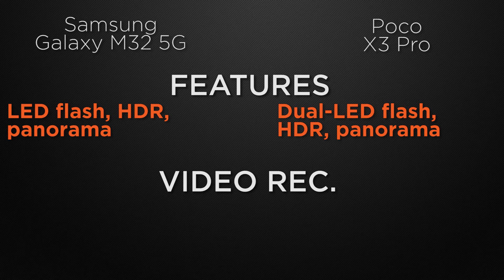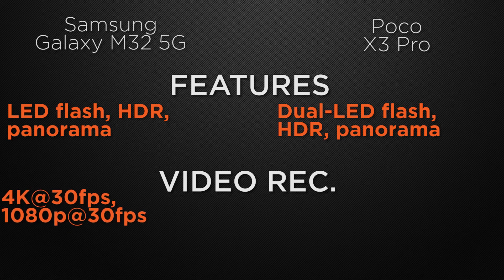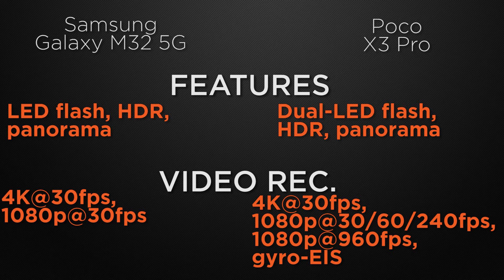About the video recording options, M32 can shoot 4K video at max 30fps and Full HD video at max 30fps. Whereas X3 Pro can record 4K video at max 30fps and Full HD video at max 240fps with electronic image stabilization. So the winner here is X3 Pro because it has electronic image stabilization which can stabilize your video footage and remove shakiness from your video.